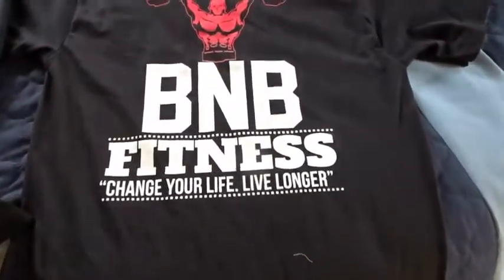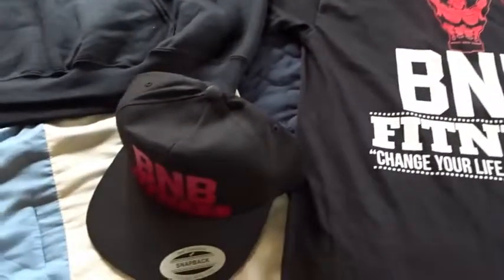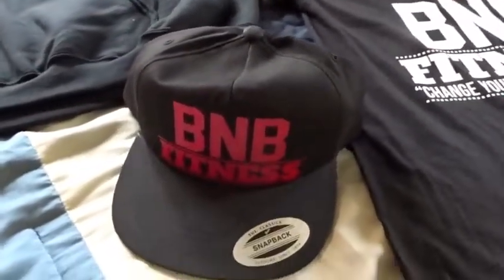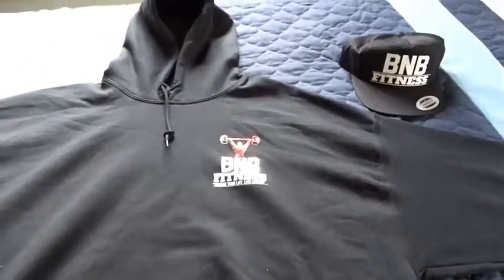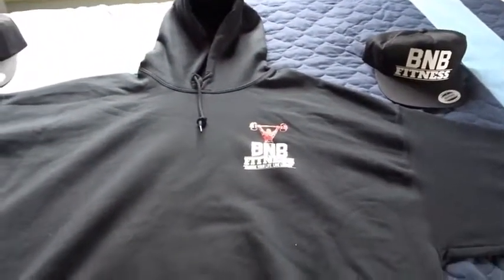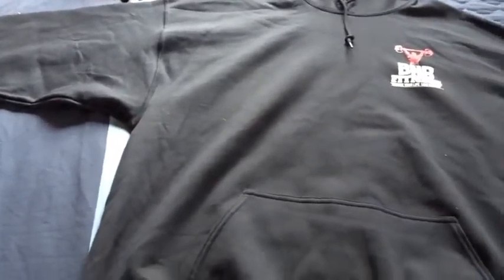Hey guys, what's going on? It's Bill from B&B Fitness. Here's some apparel — the t-shirt, the hat, snapbacks. Some great stuff you can have on while you're working out. This is for the wintertime if you need it — the hoodies are nice. You can do indoor or outdoor, just supporting the brand.